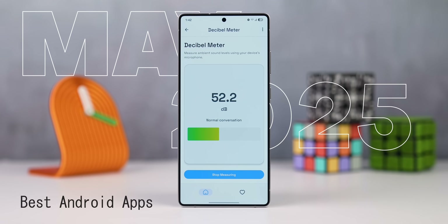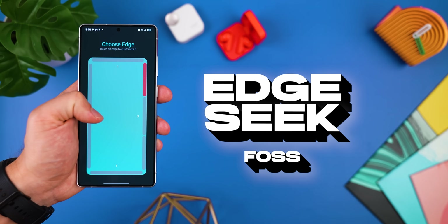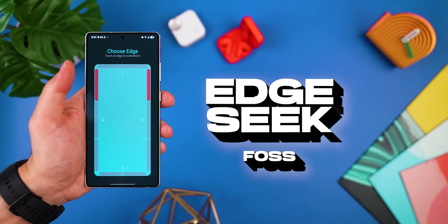Welcome back to the best apps of the month for May 2025. First up, Edge Seek. It's totally free, open source, and so handy.